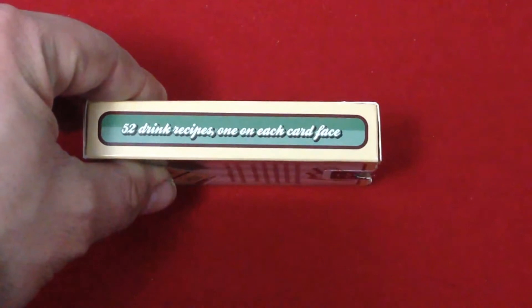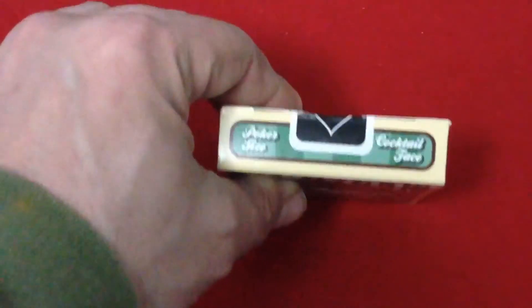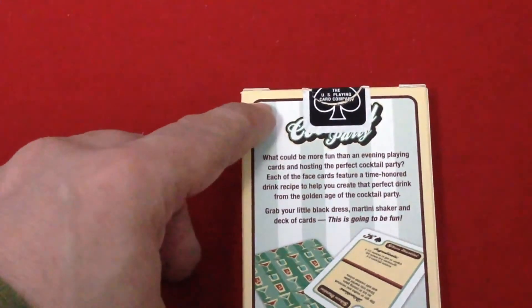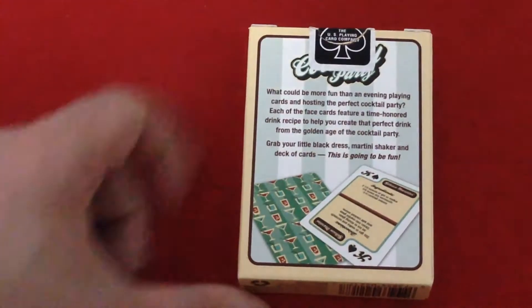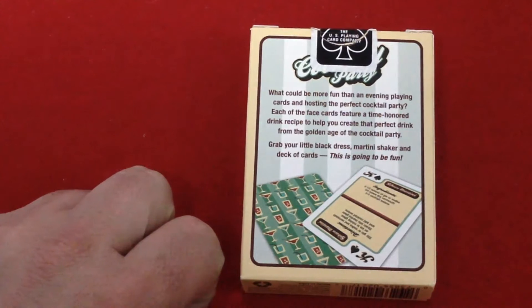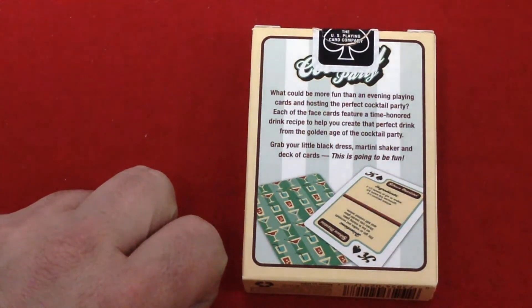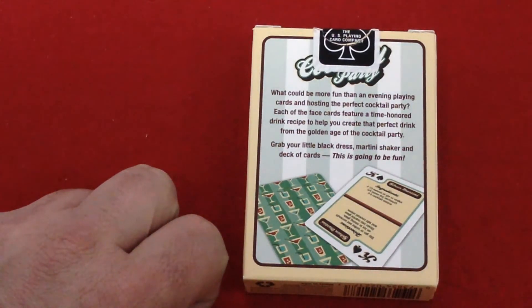One side says 52 drink recipes, one on each card face, and the other side features Erica's finish. The top, if you look at it, says poker size — sorry, poker size, cocktail face. The bottom has a barcode and USPC info. On the back, it says 'Cocktail Party' and reads: 'What could be more fun than an evening playing cards and hosting a perfect cocktail party? Each of the face cards features a time-honored drink recipe to help you create that perfect drink.'